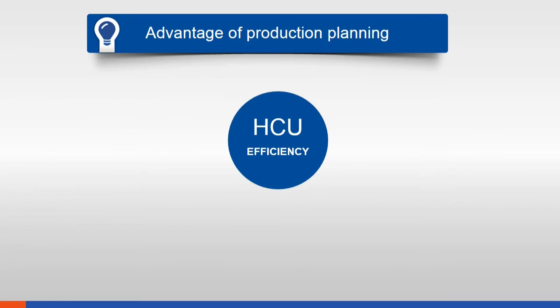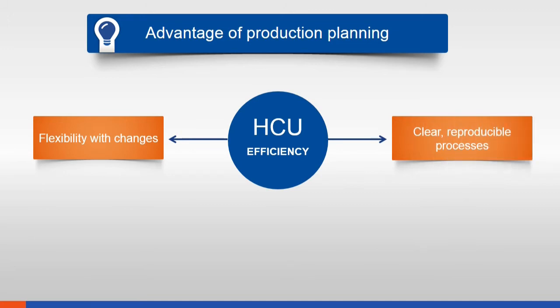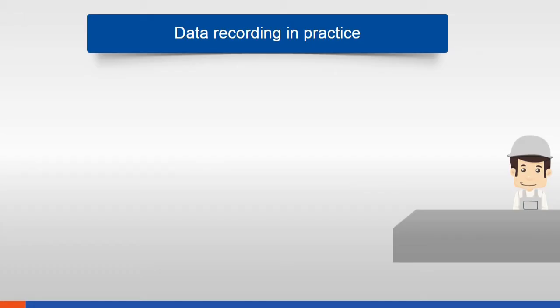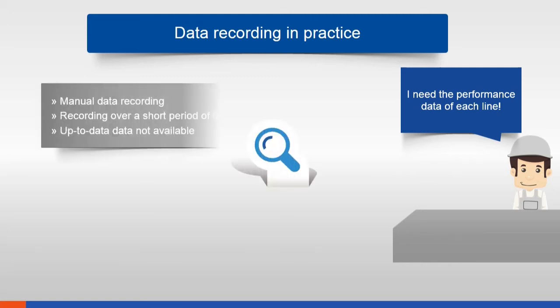Convincing advantages: with HCU you can stay flexible with unforeseen changes, you create clear reproducible processes, and you avoid over and under capacity. Competition and cost pressure are continuously increasing, which brings up the question of how production efficiency can also be increased.